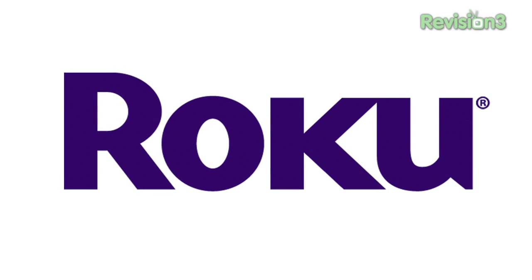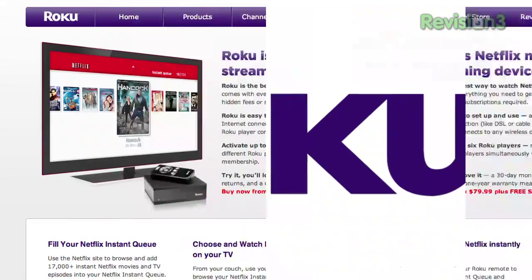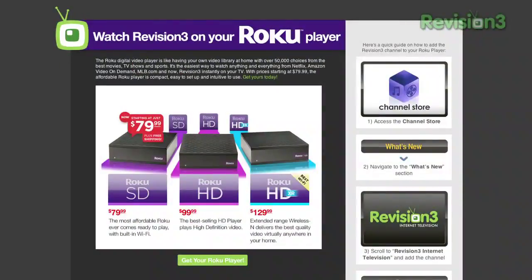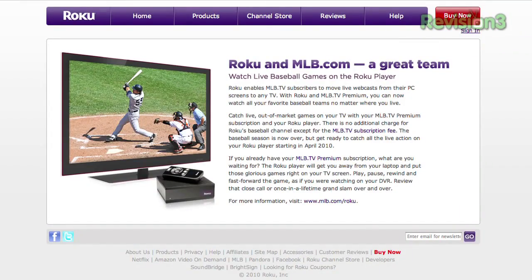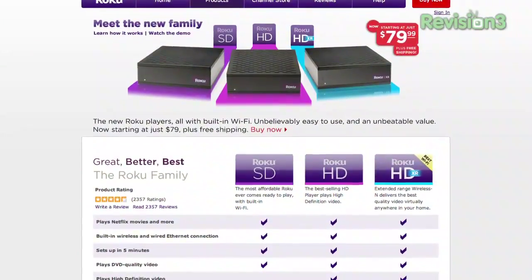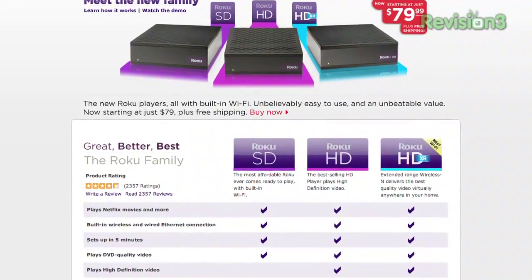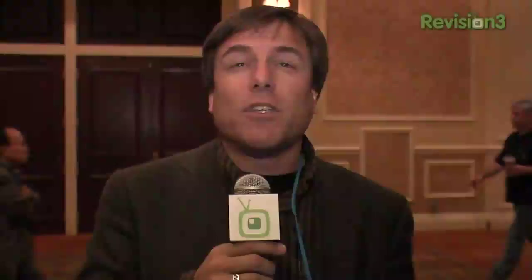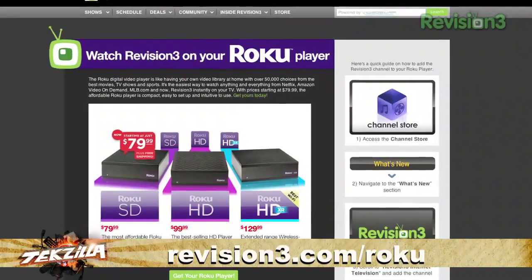This CES Daily is brought to you by Roku — the easiest way to watch all kinds of video on your TV, including stuff from Netflix, Revision 3, Amazon Unbox, MLB, and many more. Starting at just $79.99, it's what Netflix members call their favorite way to watch video on their TV. Lots of other people love the streaming capabilities, including everybody who watches Revision 3. So go out and get one — go to revision3.com/Roku to try one risk-free for 30 days.